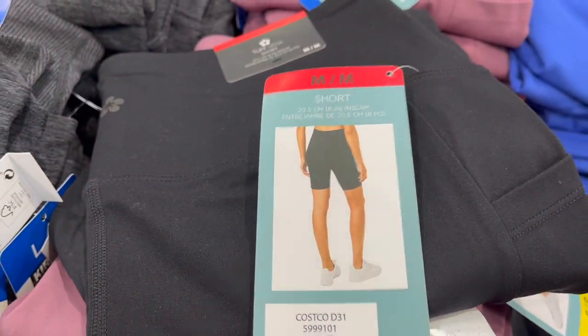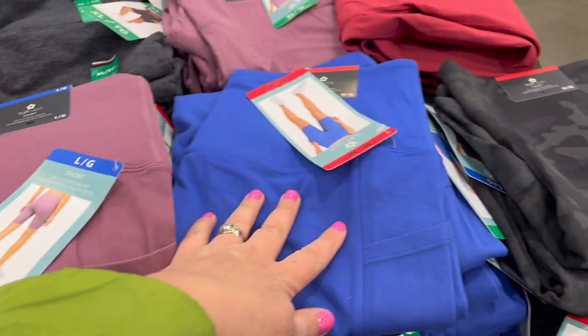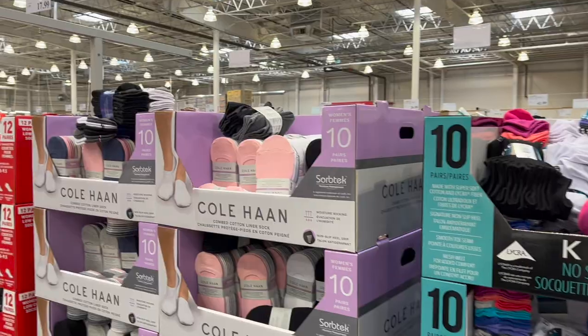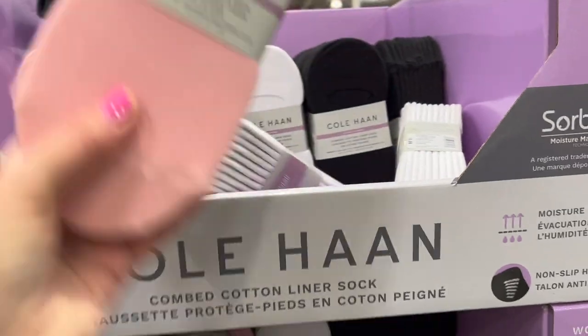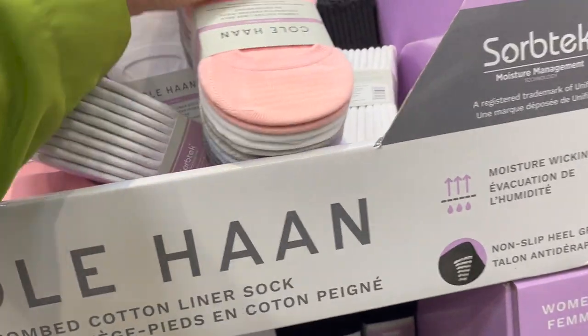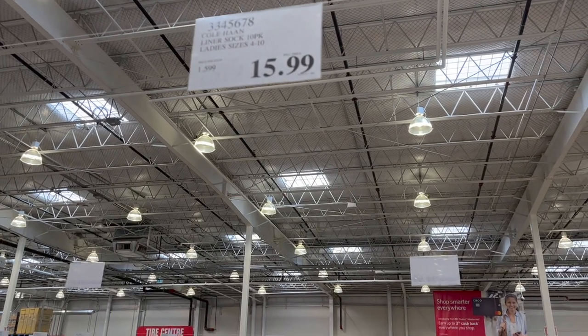The Tough Veda shirt is $16.99 — in black, mauve, blue, and a camel print. If you're looking for a liner sock, these Cole Hand brand are the best — they have rubber on the heel so they don't slip. Ladies sizes 4 to 10, a 10-pack for $15.99.